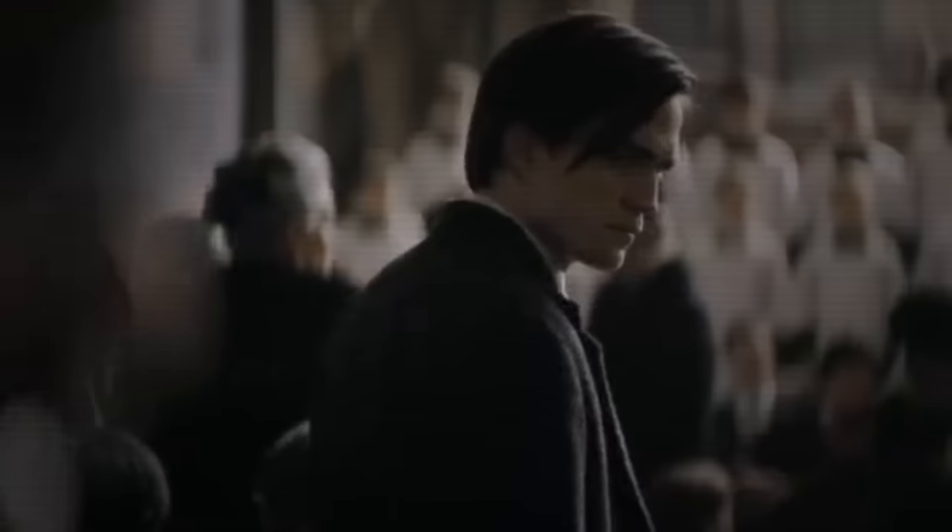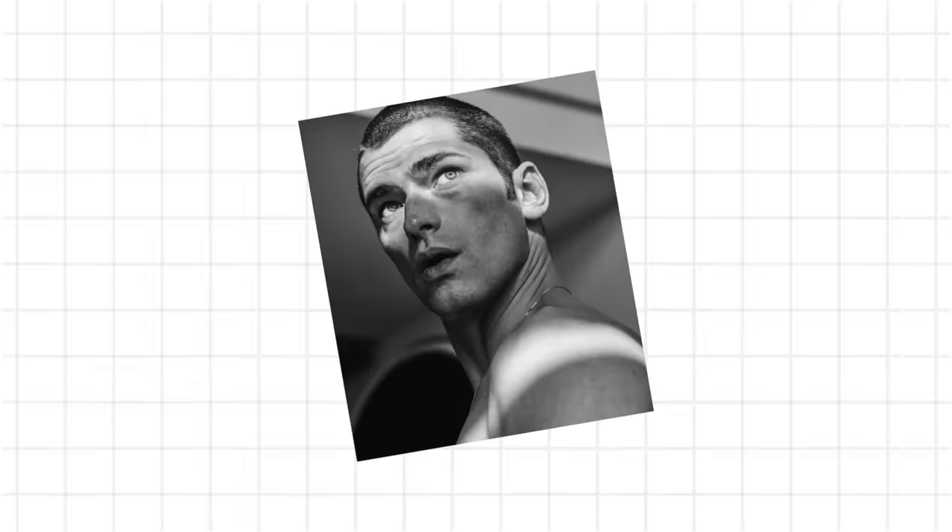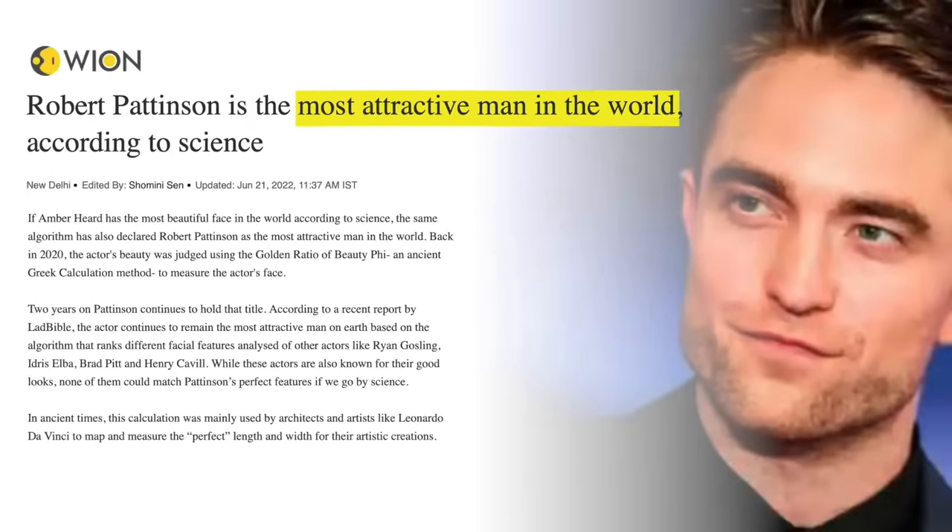Hunter eyes have a serious, mysterious look, and psychologically it's been proven that they give the illusion of more trustworthiness and better leadership skills. So who wouldn't want hunter eyes? A couple guys you can look at who have hunter eyes are the number one highest paid male model, Sean O'Prye, and the celebrity who has scientifically the most attractive face, Robert Pattinson. They both have hunter eyes.